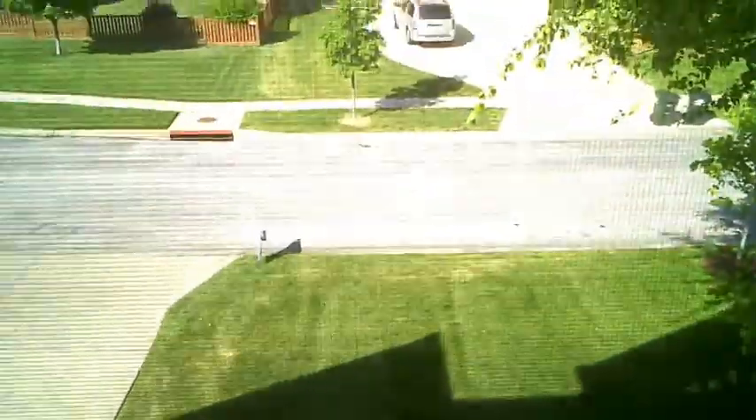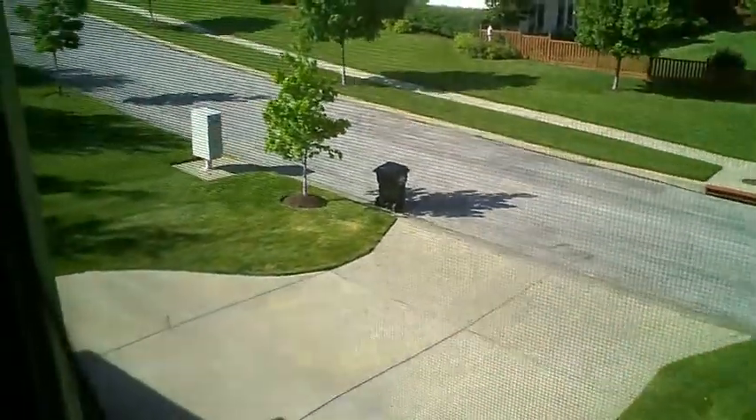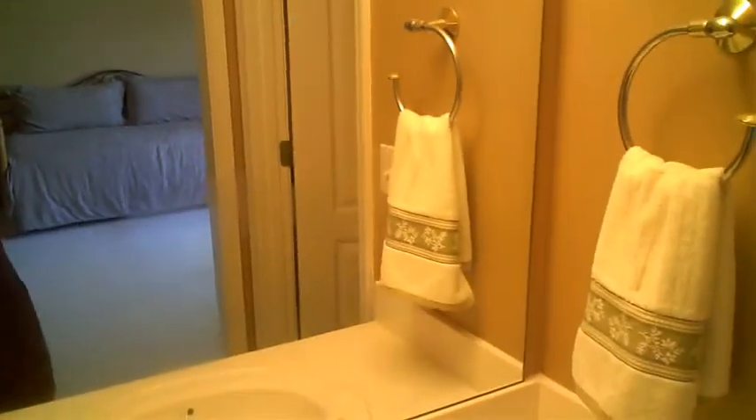That is looking downstairs onto the front of the house. Here's the mailbox. In here is the bathroom, closet, and this is one of those walk-through bathrooms that leads you through into the other bedroom.